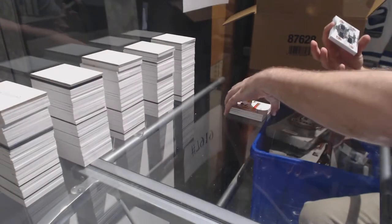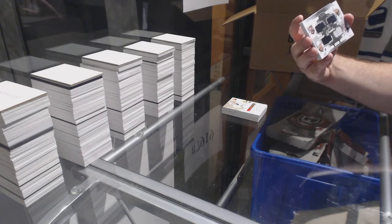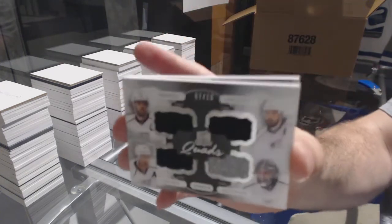For the LA Kings, numbered 7 of 10, squad jersey of Kopitar, Dowdy, Quick, Carter.